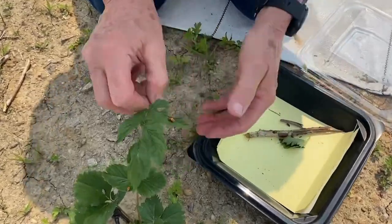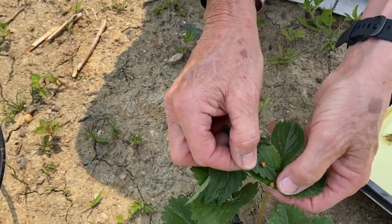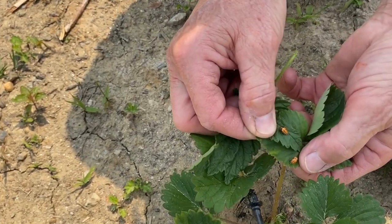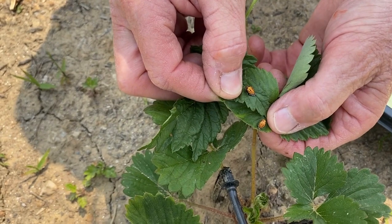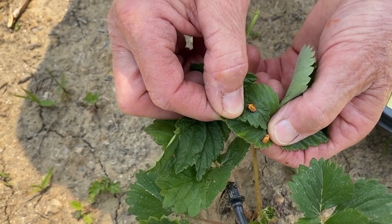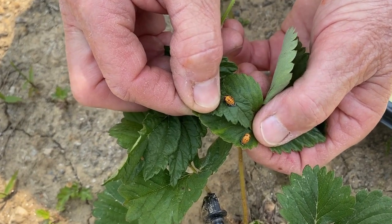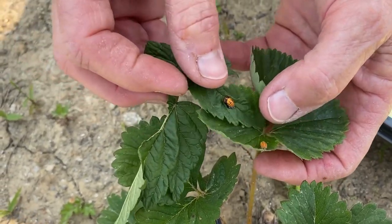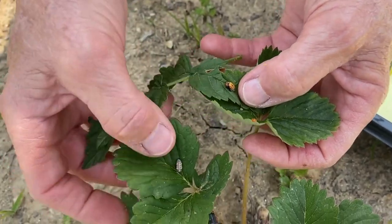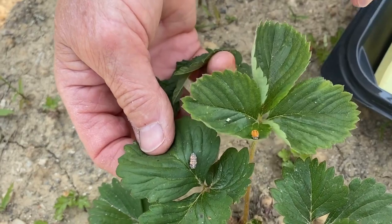These are the pupa stages of a ladybug — they're little orange and a little bit bigger than the regular ladybug. There they are on the foliage of the strawberry plant. What they have most frequently here in this high tunnel are these little larva.